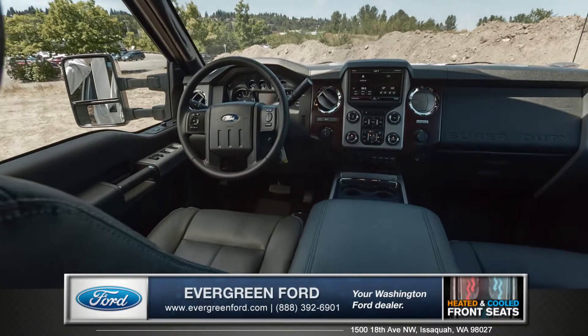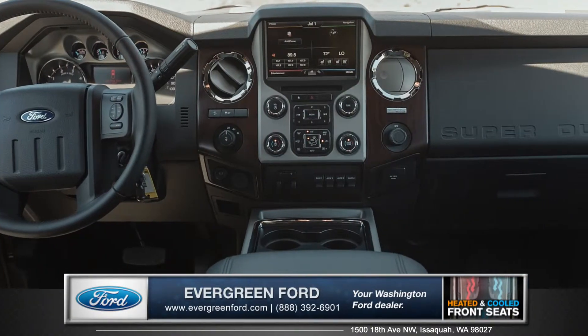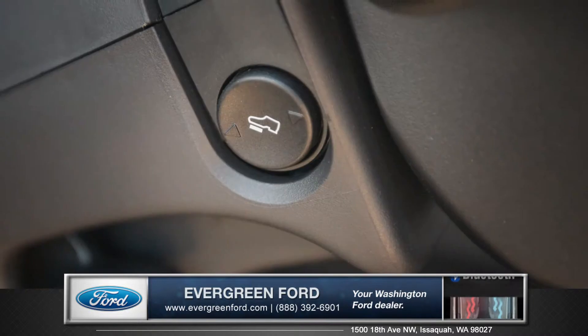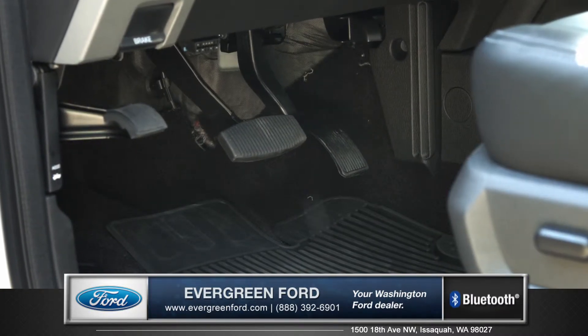With three cab sizes available, plus standard amenities like dual-zone climate control and the available 10-way heated and cooled leather seats — which are both luxurious and extremely comfortable — the Super Duty's convenient power pedals can be precisely adjusted to within your leg reach.